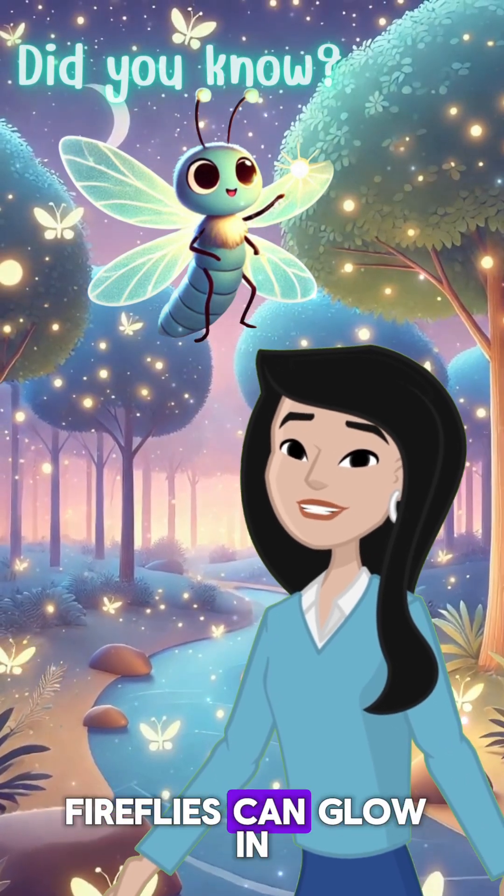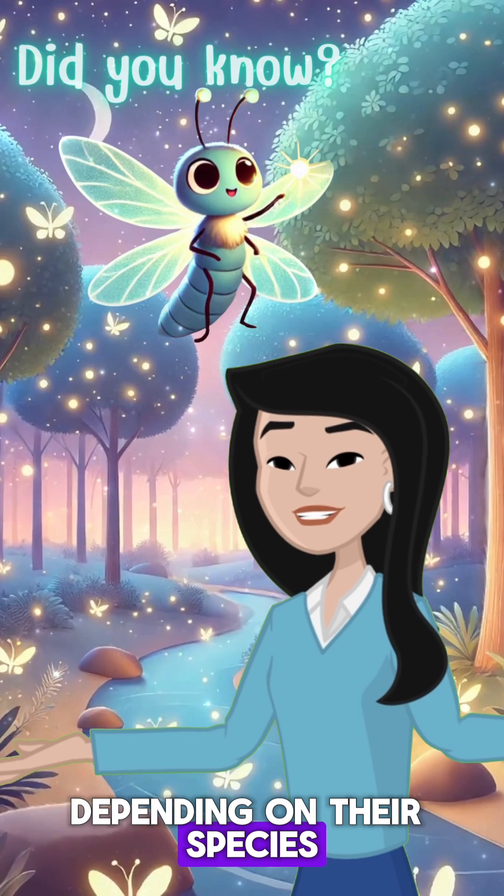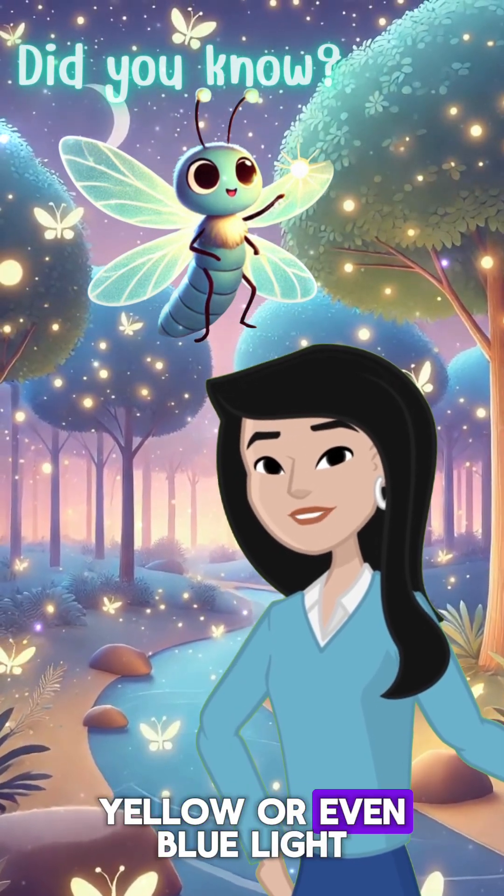Did you know that fireflies can glow in different colors? Depending on their species, fireflies can emit green, yellow, or even blue light.